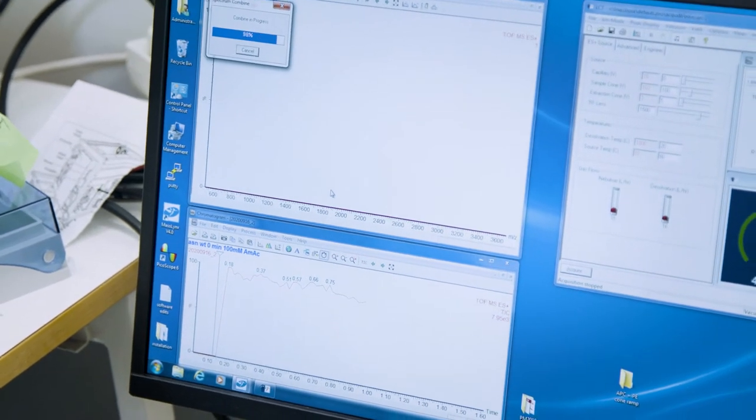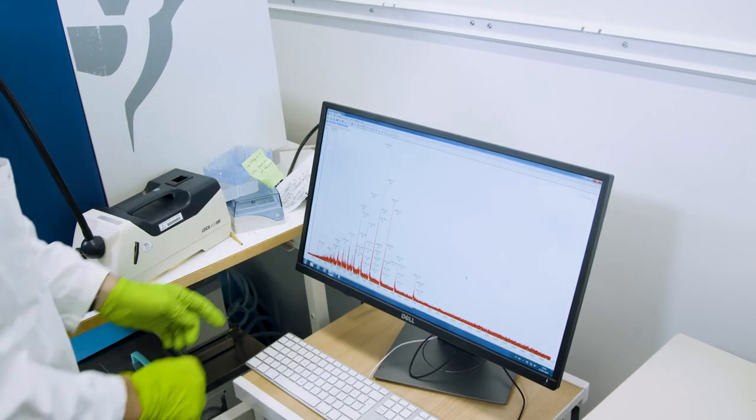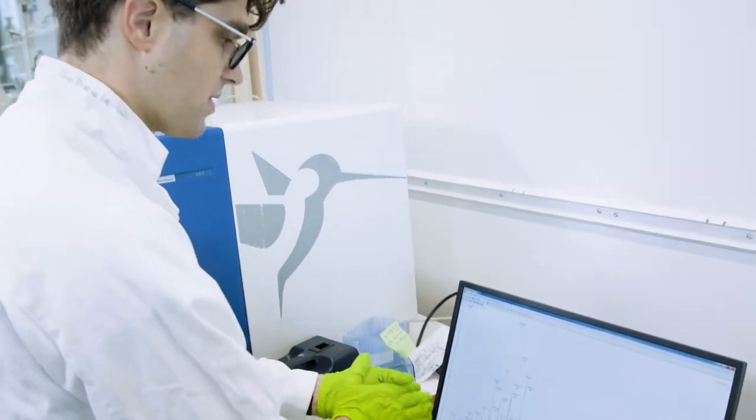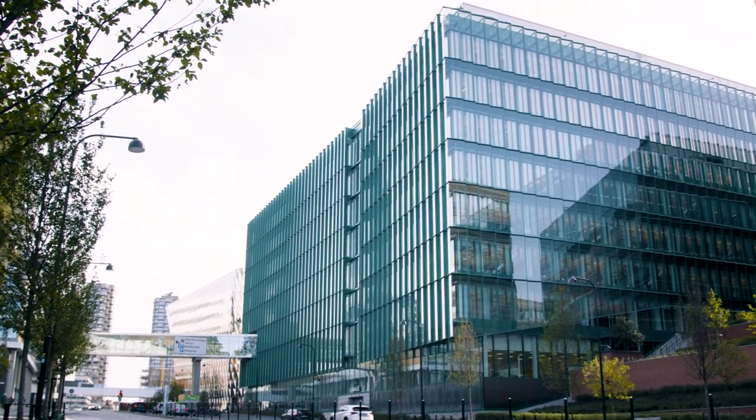And what you get is a mass spectrum that looks like this, which tells you the time it takes proteins to fly and the amount of protein that we have. From this you can calculate the weight of your protein or your protein complex. And the research is paying off.